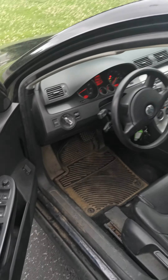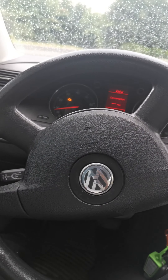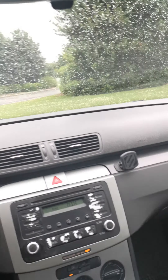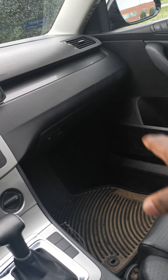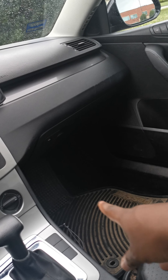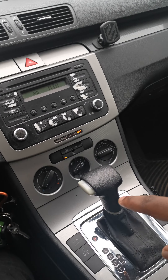All in all, the inside is filthy. I'm gonna take it to get cleaned, but before that I need to get the AC drain fixed, and I need to get the relay on the blower motor replaced, because the AC only works on high right now.